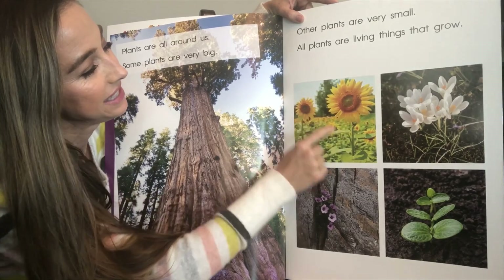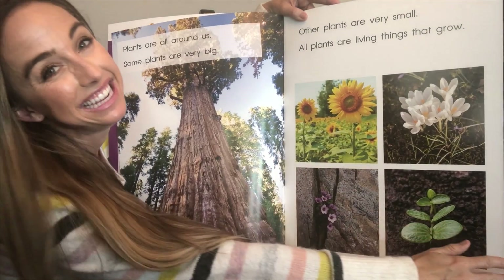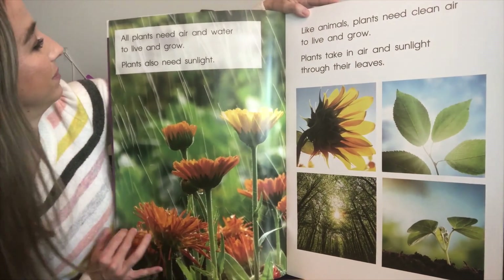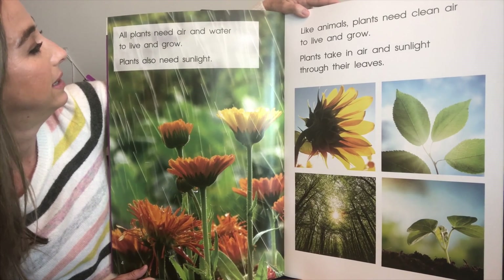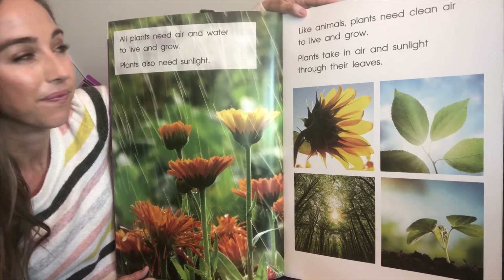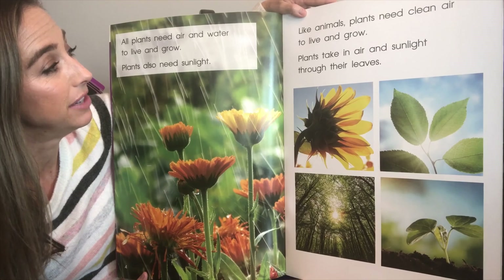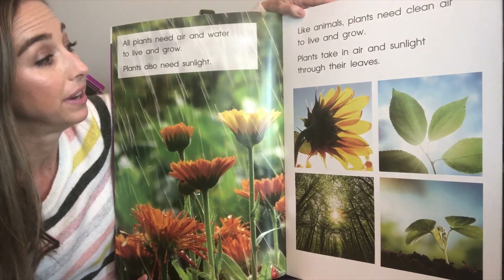What color is this flower? Very good, a yellow flower — a yellow sunflower. All plants need air and water to live and grow. Plants also need sunlight. Like animals, plants need clean air to live and grow. Plants take in air and sunlight through their leaves.